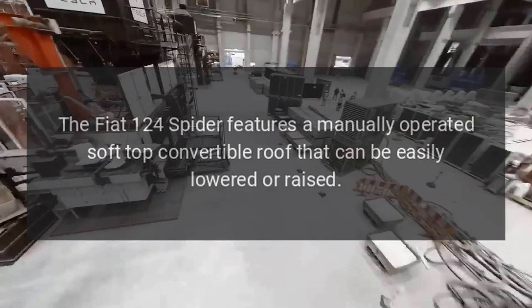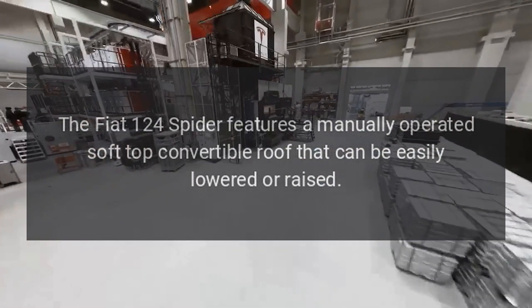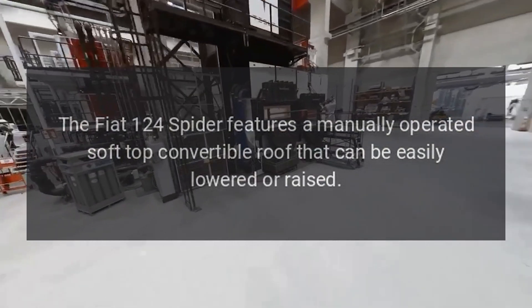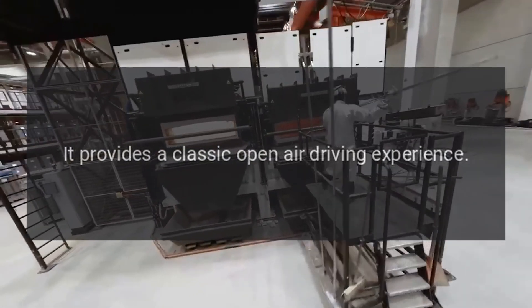Convertible top. The Fiat 124 Spider features a manually operated soft top convertible roof that can be easily lowered or raised, providing a classic open-air driving experience.